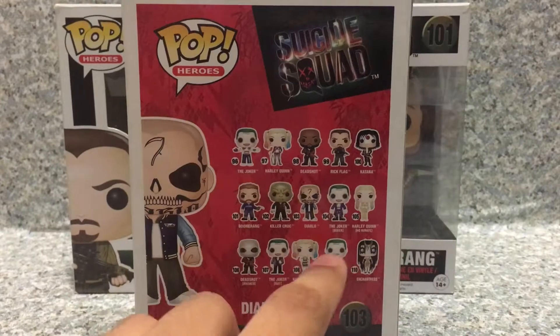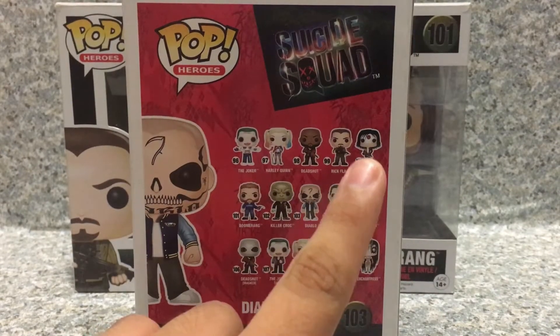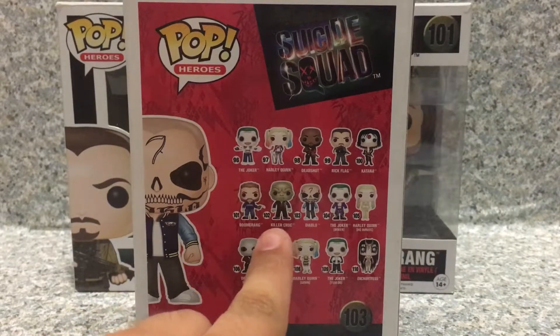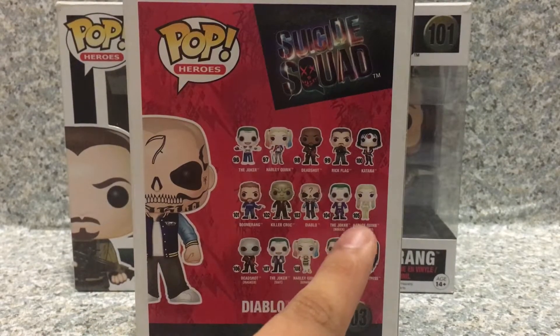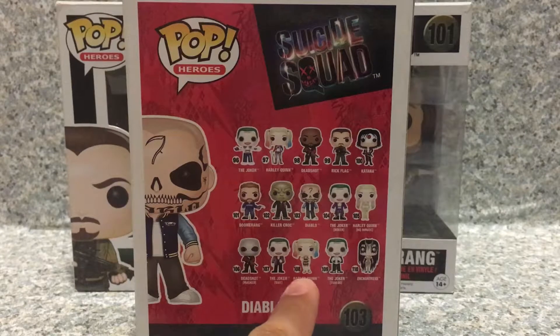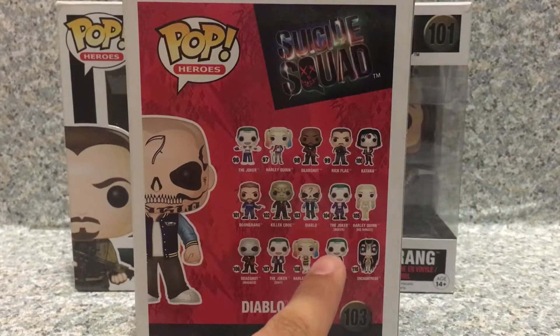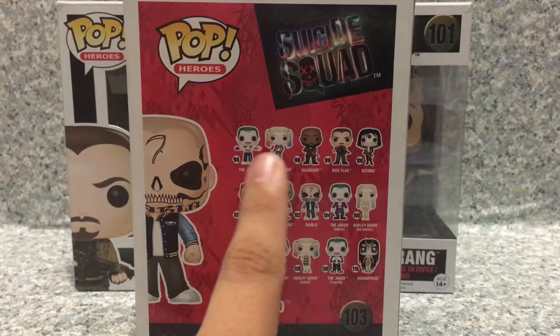Now, we got all these Pops in the Suicide Squad line: Joker, Harley, Deadshot, Rick Flag, Katana, Captain Boomerang, Killer Croc, El Diablo, The Joker, Harley Quinn, Deadshot Masked, The Joker, Harley in her gown, Joker in his tuxedo, and Enchantress.